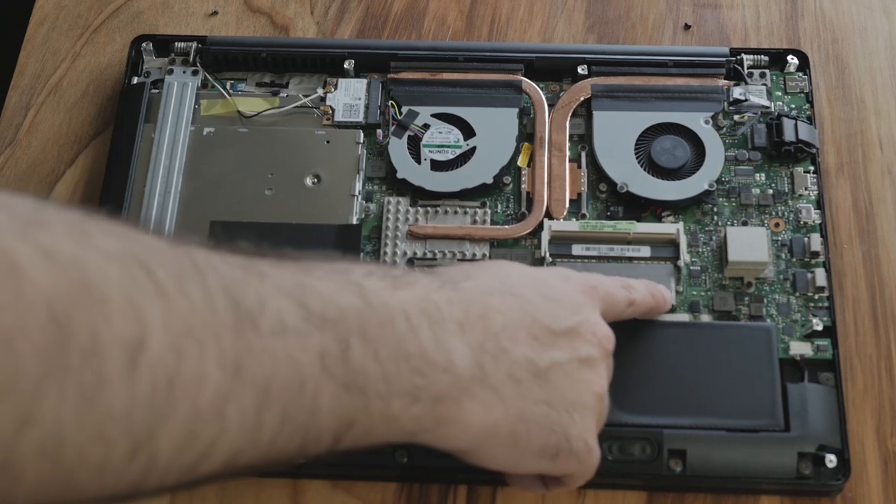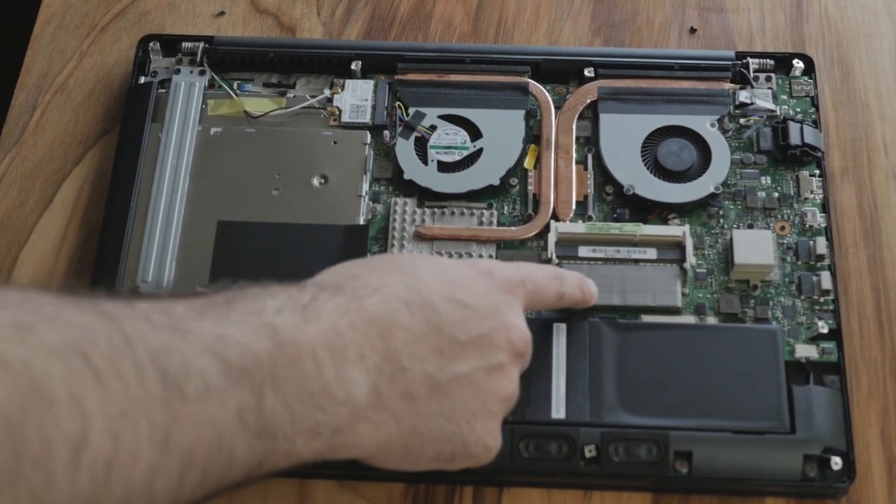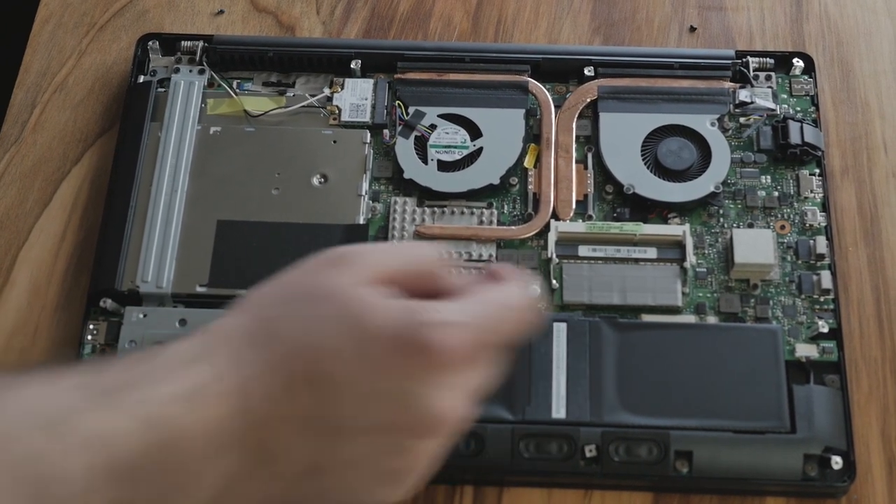One weird thing: they only included one stick of memory. It's an 8 gigabyte stick, but that means it's running in single channel instead of dual channel. Four gigabyte SODIMMs are about the same price as one 8 gigabyte, so I don't think it would have done much to the price. You do have the option to add more RAM — it's a Samsung module in this model.